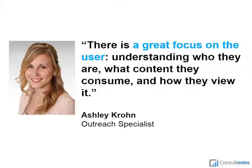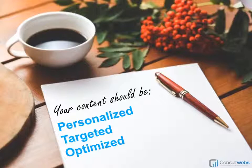The right place is really wherever your target market hangs out online. Ashley, a member of our outreach team, tells us the user — the visitor, the information gatherer, the prospective client — has to be the number one consideration in whatever you're doing. That goes for content as well as content promotion. Your content should be personalized, targeted, and optimized.